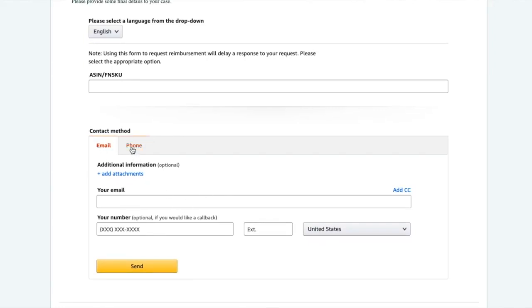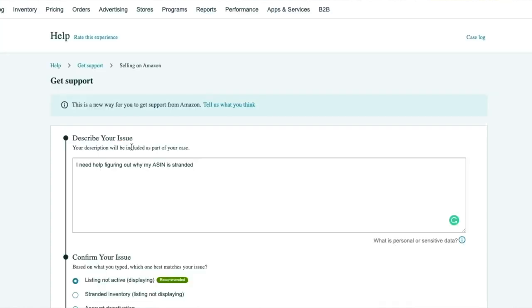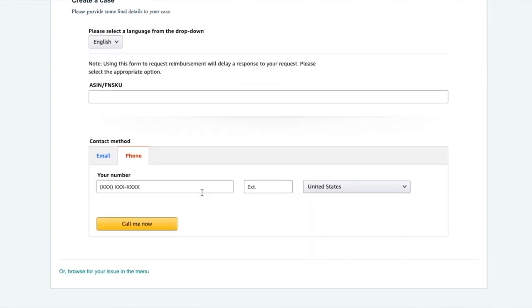You can do email — put your email in and they'll respond via email. Or if you want to talk to someone right now, hit 'Phone,' put your number in, and it's going to automatically connect you. Someone will call you right now, which is really cool. I've done this once and I didn't realize it happened so quickly — literally someone called me immediately. That's a great option if you'd rather talk to someone on the phone.